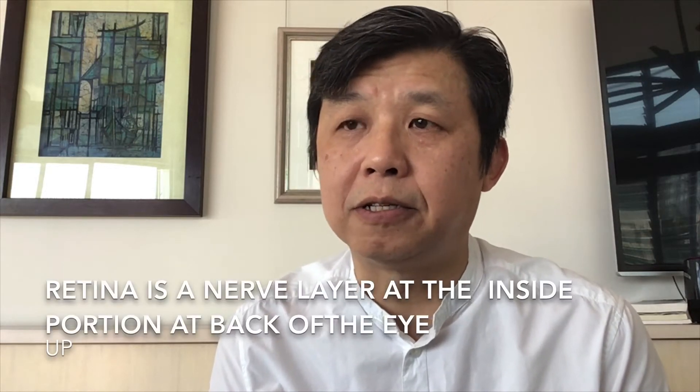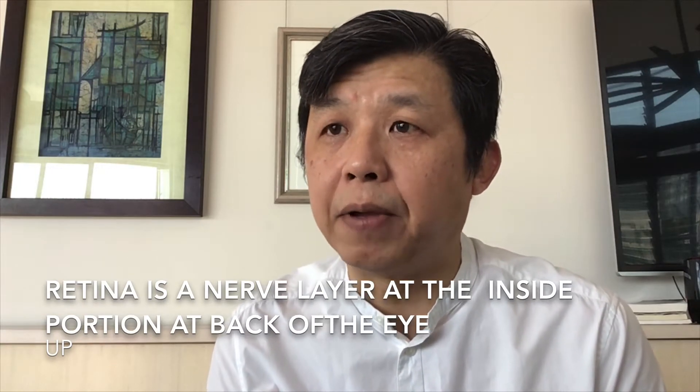How does the diabetic patient lose their vision? They lose vision because of a specific condition called diabetic retinopathy. When you have a state of chronic or long-lasting high blood sugar in your body, it would cause damage to blood vessels, especially small blood vessels. In the eye, there's a special part called the retina, which is analogous to the film in a camera, and this is very sensitive to damage by diabetes.